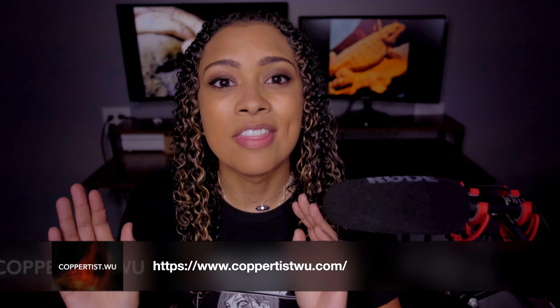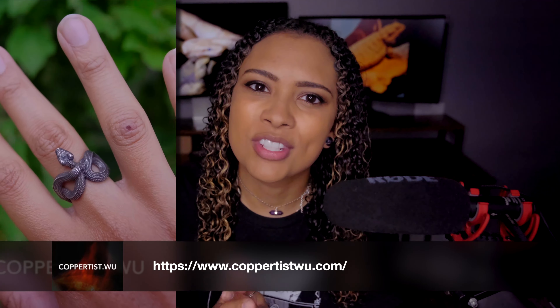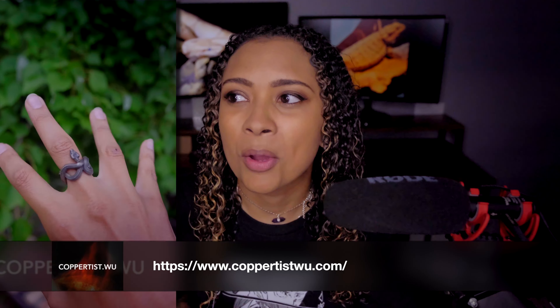Obviously, thrift stores have whatever they have — whatever people bring in. The point of this video isn't to find specific things; it is to demonstrate how much money you could save and demonstrate the fact that you can find used reptile things at thrift stores. Speaking of buying very high quality items at very inexpensive prices, this week's sponsor is Coppertist. Make sure to stay until the end of the video to find out more — I have a discount code. Let's get started.